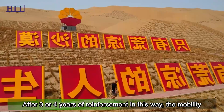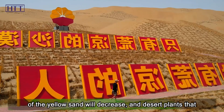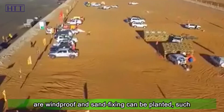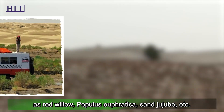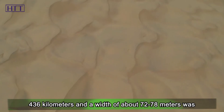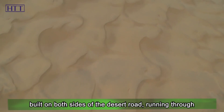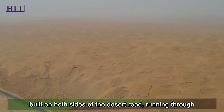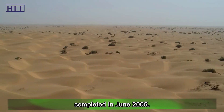After three or four years of reinforcement in this way, the mobility of the yellow sand decreases, and desert plants that are wind-proof and sand-fixing can be planted, such as red willow, Populus euphratica, and sand jujube. Finally, a sand control greenbelt with a length of 436 kilometers and a width of about 72 to 78 meters was built on both sides of the desert road, running through the entire Taklamakan Desert. It was fully completed in June 2005.